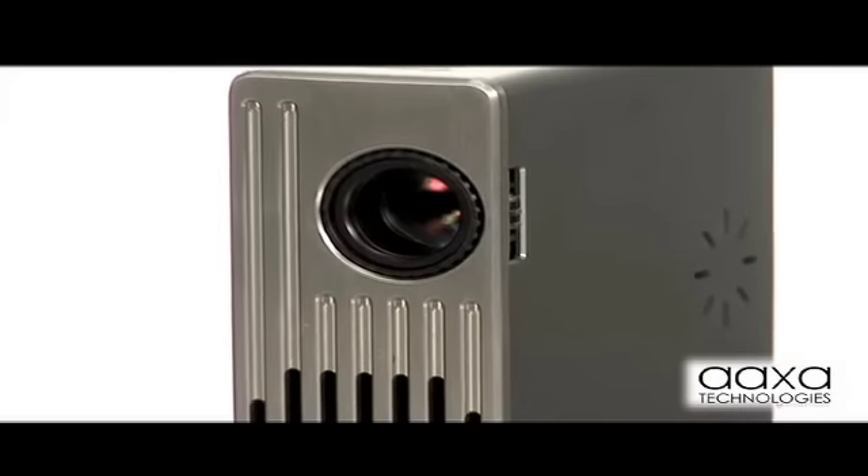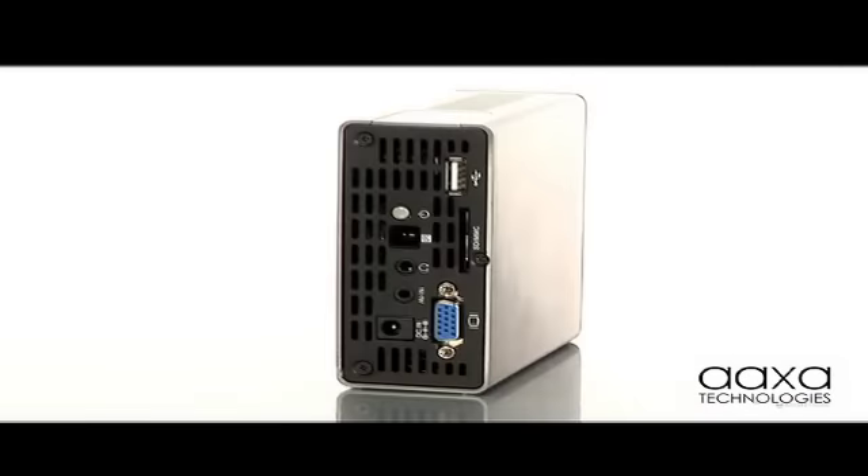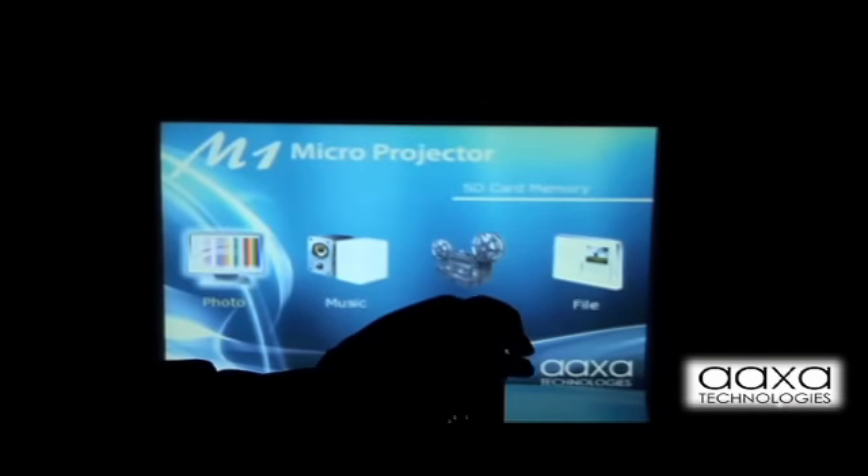Wrapped in a sleek brushed aluminum case, the M1 produces an impressive SVGA resolution and can double as a portable entertainment center. The onboard MP4 player plays videos, pictures and presentation slideshows, and music with its built-in speaker.